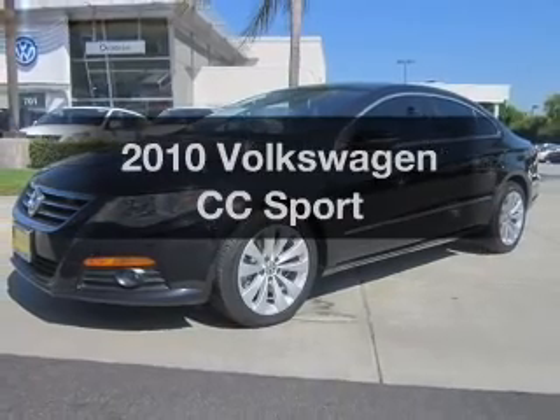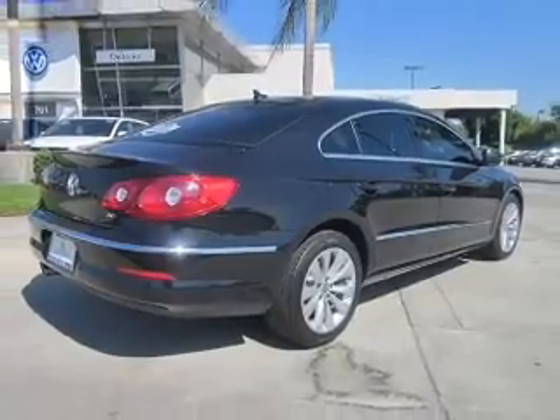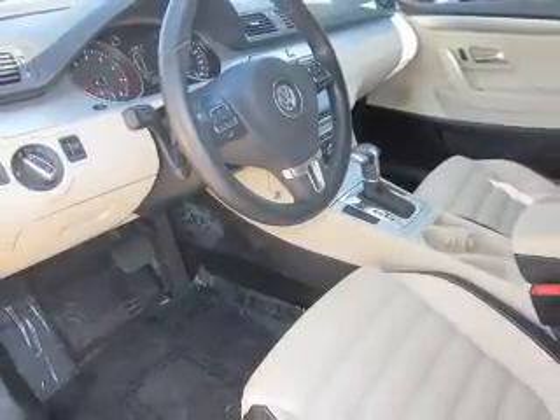Check out this 2010 Volkswagen CC. Travel the roads in style and comfort in this great vehicle. With an efficient four-cylinder engine connected to a smooth-shifting six-speed automatic transmission, premium wheels lend a distinctive appearance.